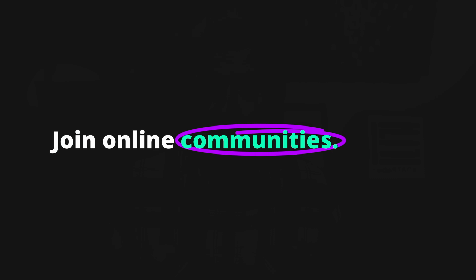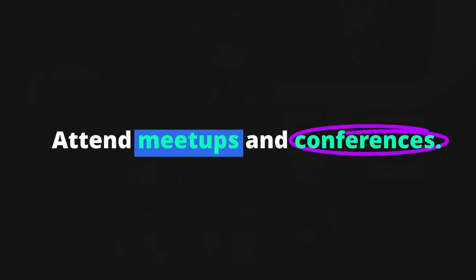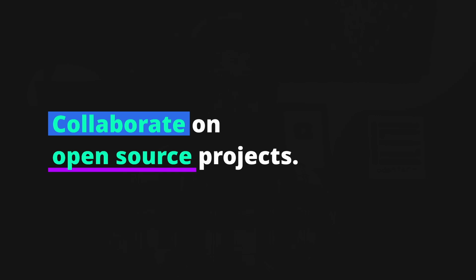One of the best ways to learn and grow as a developer is to connect with other developers in the industry. Building relationships can open up opportunities for collaboration, learning, professional growth, and job opportunities. To meet and connect with other developers: join online communities like my Discord server, and attend meetups and conferences — these are great opportunities to meet developers in person and learn about new technologies and trends.